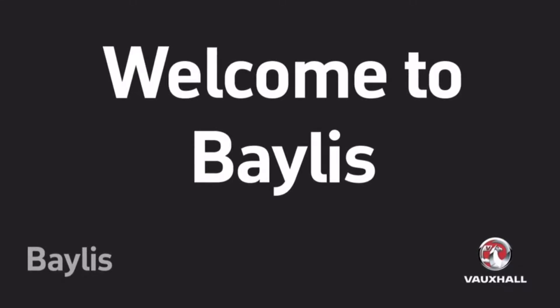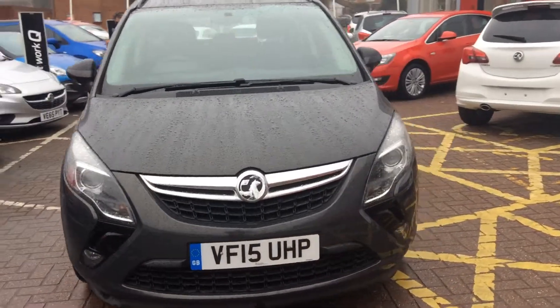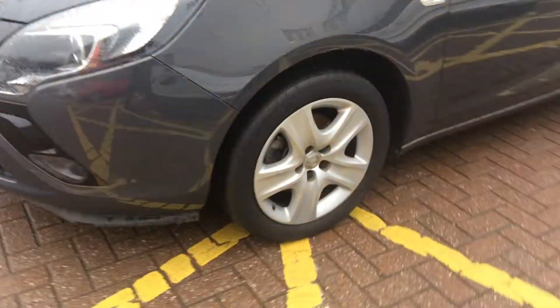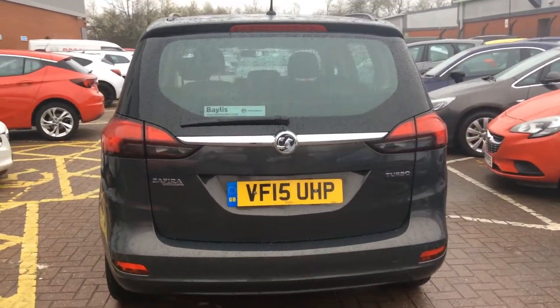Welcome to Bayliss Worcester and to this presentation of the Vauxhall Sephira Tora. This Sephira was first registered in 2015 and has done 16,800 miles with one previous owner. It has a 1.4 litre petrol engine, produces 42.2 mpg, and falls into tax band G.